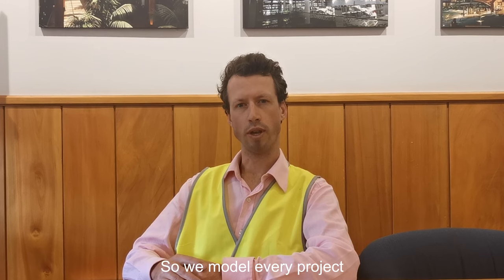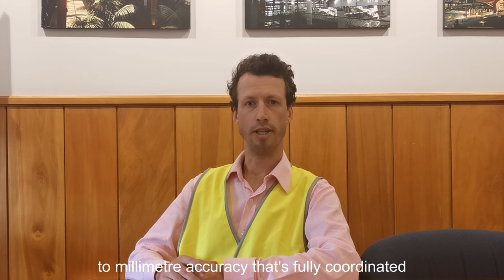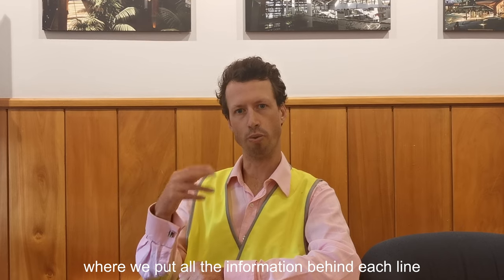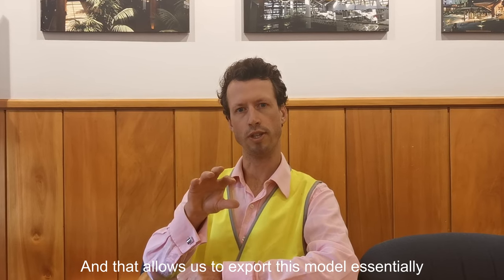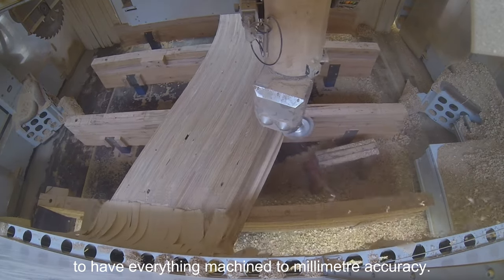We model every project we get involved in. We use 3D CAD software to millimeter accuracy that's fully coordinated — down to the last nail, bolt, and washer. We then export this model into CAM software — computer aided manufacturing — where we put all the information behind each line: what tools to use, what cuts to make, and what sequence they cut in. That allows us to export the model to a CNC machine to have everything machined to millimeter accuracy.